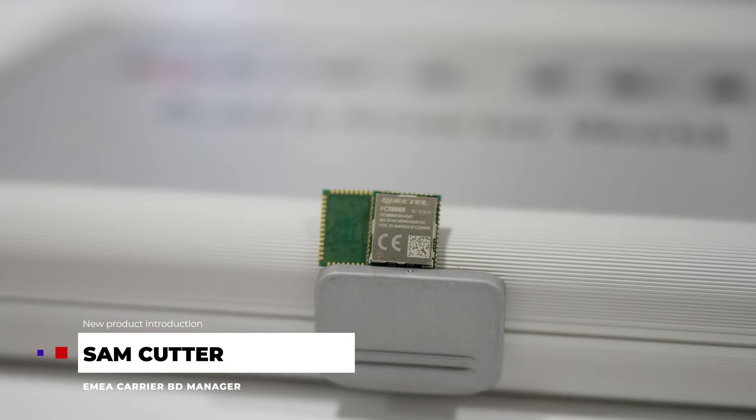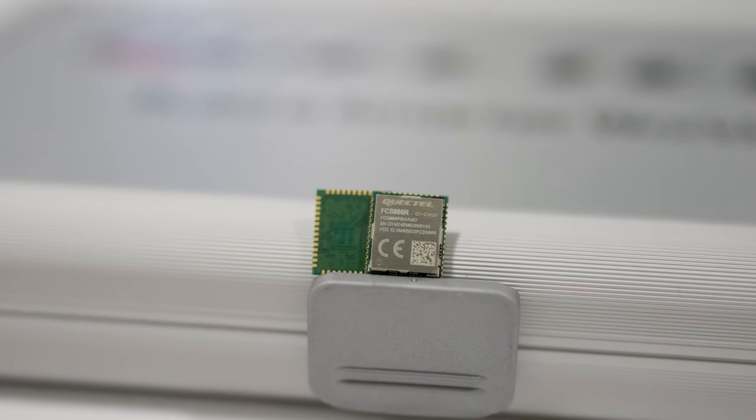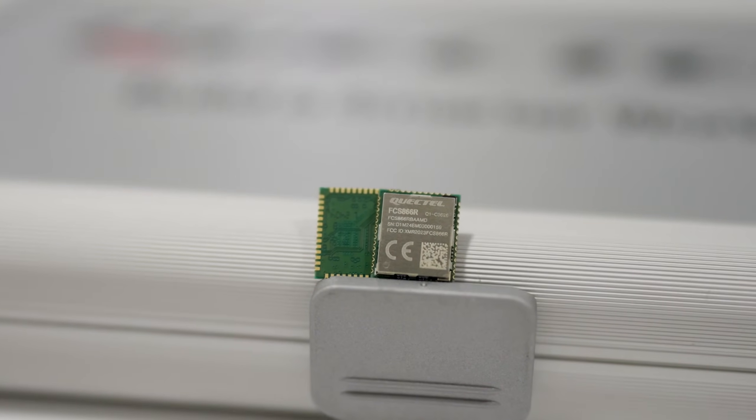Hi, I'm Sam Cutter, EMEA Carrier BD Manager at Quectel, and I'm pleased to tell you about our new FCS866R Wi-Fi 6 and Bluetooth 5.2 module ultra-compact LCC package.